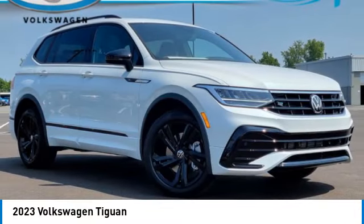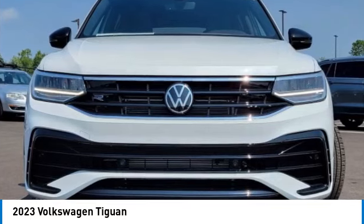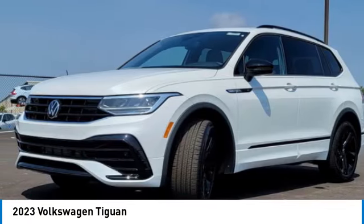Take a ride in the 2023 Tiguan. With Volkswagen Tiguan, it's good to be turbo. Turbo with class.